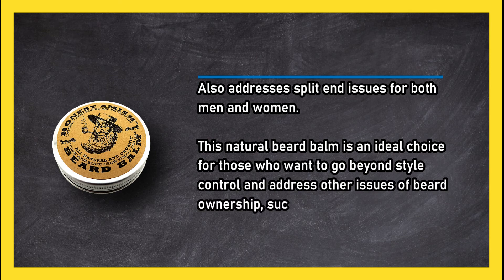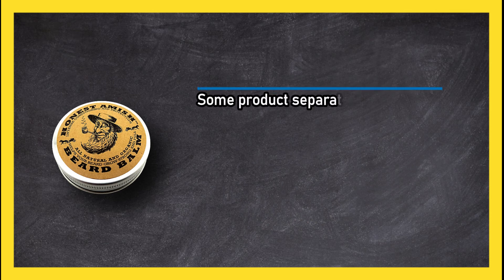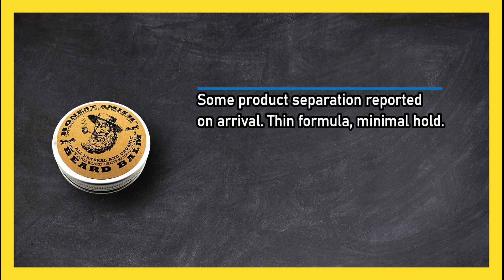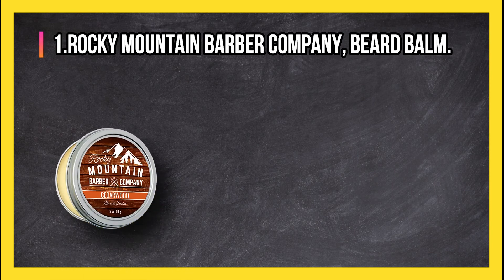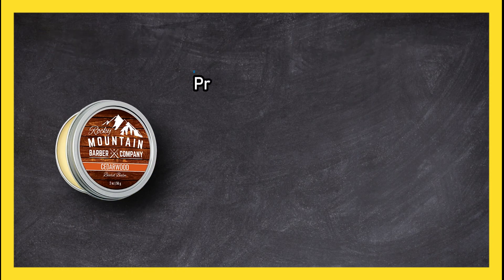This natural beard balm is an ideal choice for those who want to go beyond style control and address other issues of beard ownership such as dry skin, rogue hairs, and beard itch. Some product separation reported on arrival, thin formula, minimal hold, and fragrance compared to motor oil.